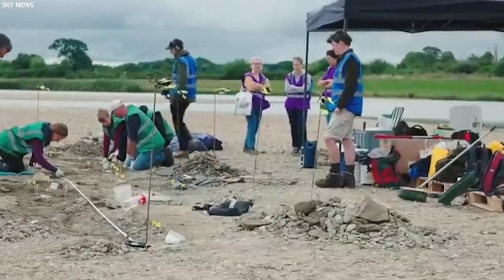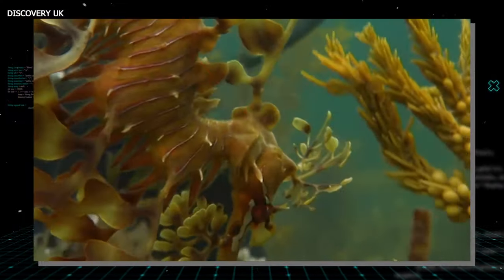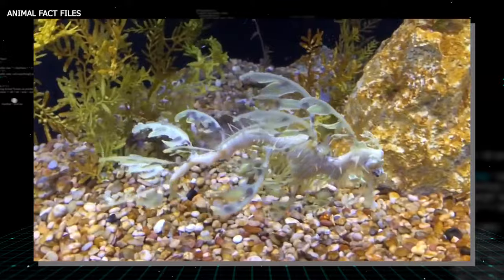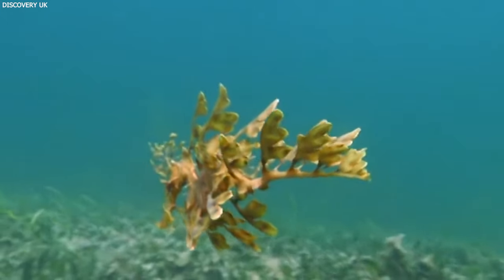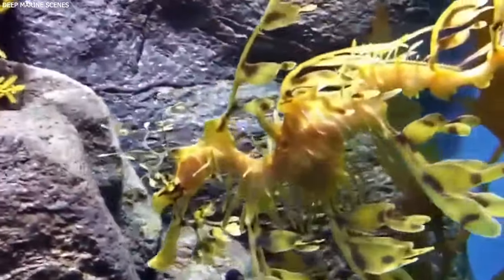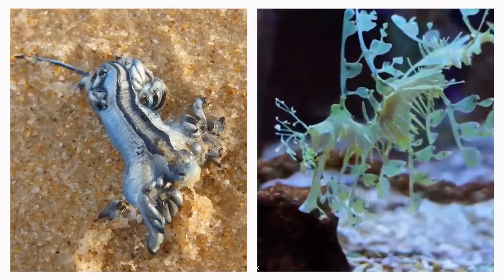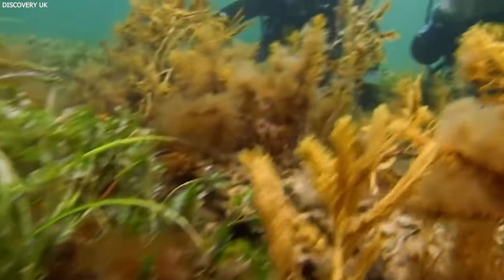Ichthyosaurs were apex predators of their time, ruling the Jurassic seas with their streamlined bodies and fish-like tails, suggesting they were fast and adept swimmers. The discovery of such a well-preserved skeleton allows scientists to study its anatomy in detail, providing clues about its diet, behavior, and how it might have interacted with other marine creatures. It also raises intriguing questions about the ancient ecosystems these creatures inhabited, and how changes in these environments may have influenced their evolution and eventual extinction. The significance of finding such a complete specimen is huge, shedding light on the mysterious life of Ichthyosaurs and adding a valuable piece to the puzzle of Earth's prehistoric marine life.